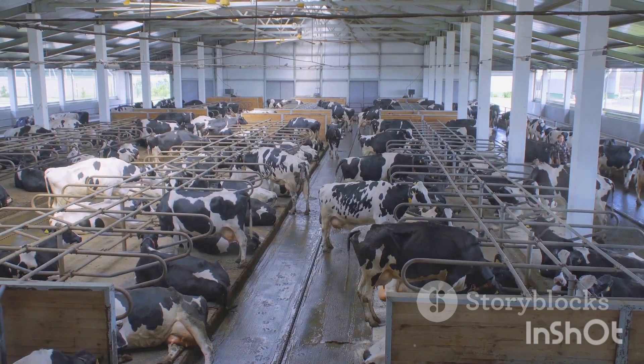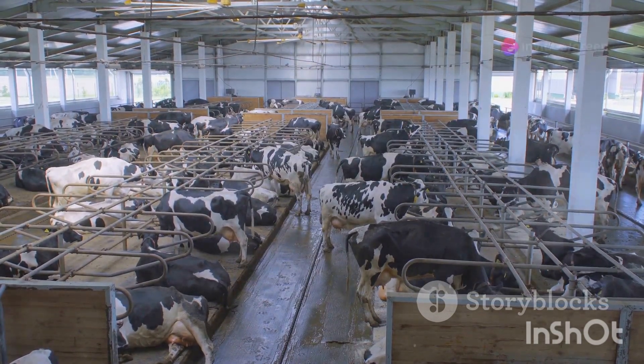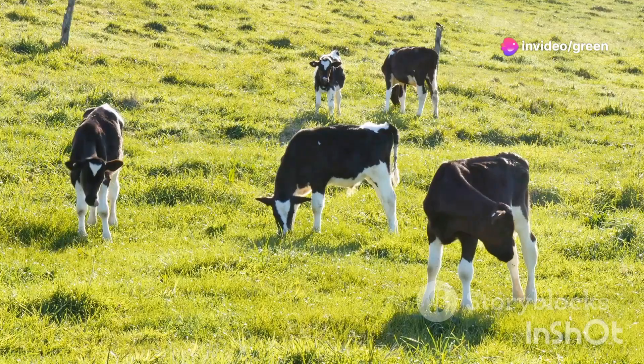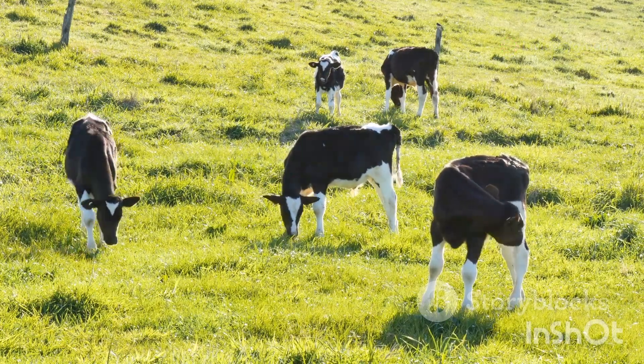Fodder, the main source of nutrition for dairy cows, plays a crucial role in this process. Providing adequate fodder is vital for milk production. High-quality fodder contains essential nutrients such as protein, energy, vitamins, and minerals.